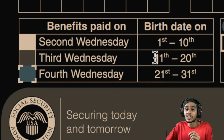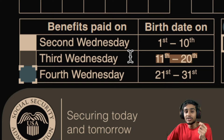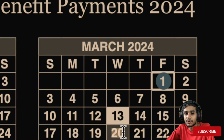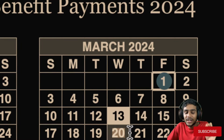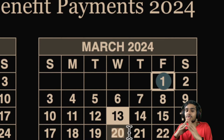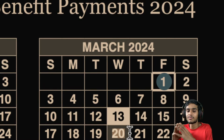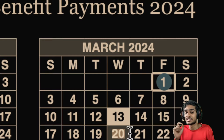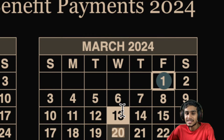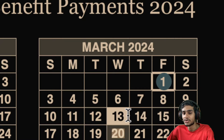The next important date is the third Wednesday of the month. All beneficiaries whose birth date falls between the 11th and 20th of the month should check the third Wednesday — which lands on March 20, 2024. There will be no federal holiday during this date, so benefits will be deposited as scheduled.